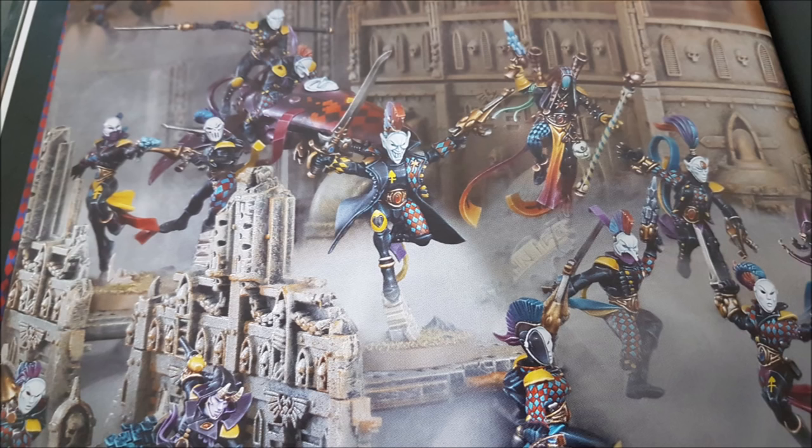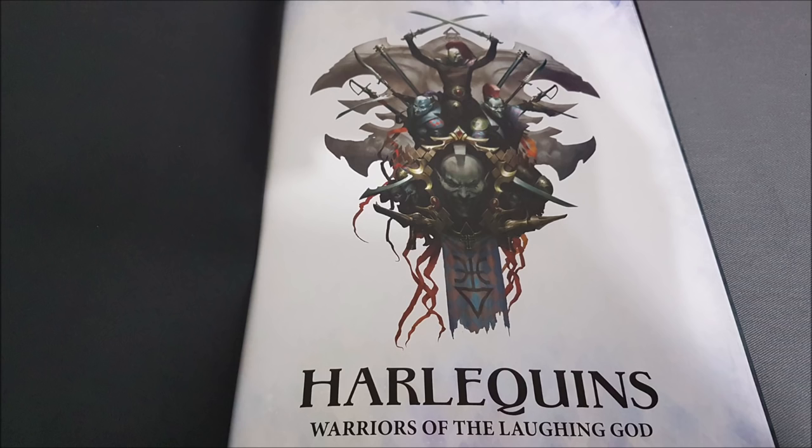Webway Dance — warp charge 7 — until the start of your next psychic phase, roll a D6 whenever a friendly Harlequins unit within 6 inches of the psyker loses a wound; on a 6-up, that wound is not lost. It doesn't sound amazing, but having played Iron Hands chapter tactics, rolling that 6-up and ignoring wounds is meaningful on a squishy army. It applies every time a wound is lost, including on vehicles like Starweavers.